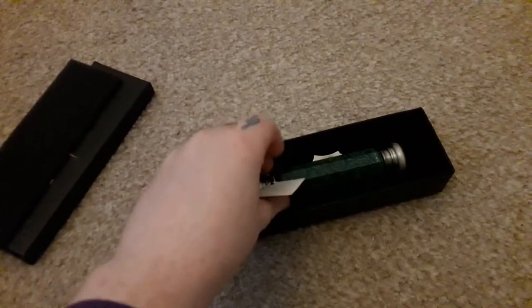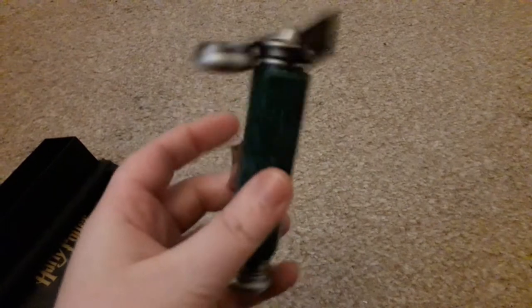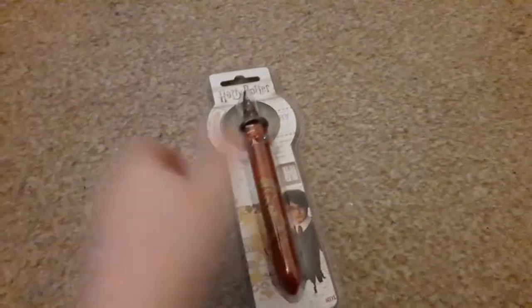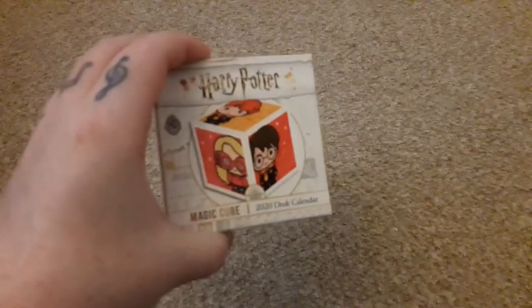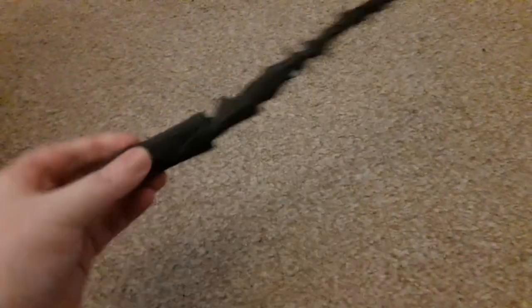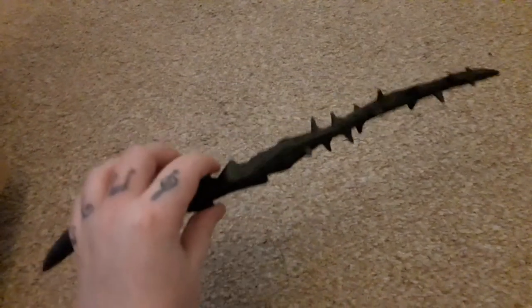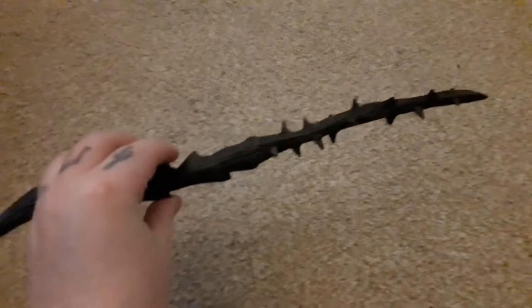I've been after this for a while — it is Dumbledore's Deluminator from the Noble Collection. It does do that — as you can see with the light on. Then we have this Hogwarts Sorting Hat pen, a Magic Cube 2020 Desk Calendar, and a wand — it is the Death Eater Thorn Wand, I believe that's the official name. I think it's pretty cool. You can tell these are different to the ones you can get at the Studio Tour — they are plastic but it's a cheaper alternative.